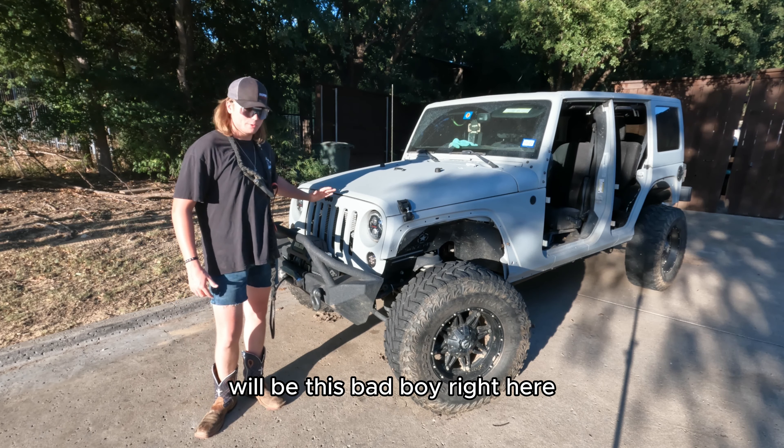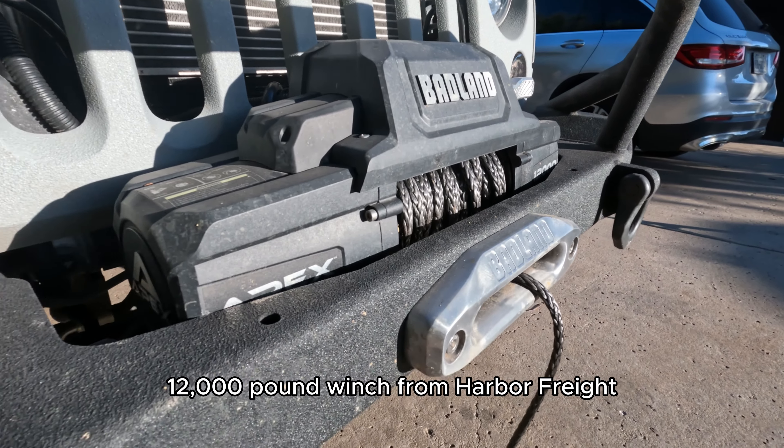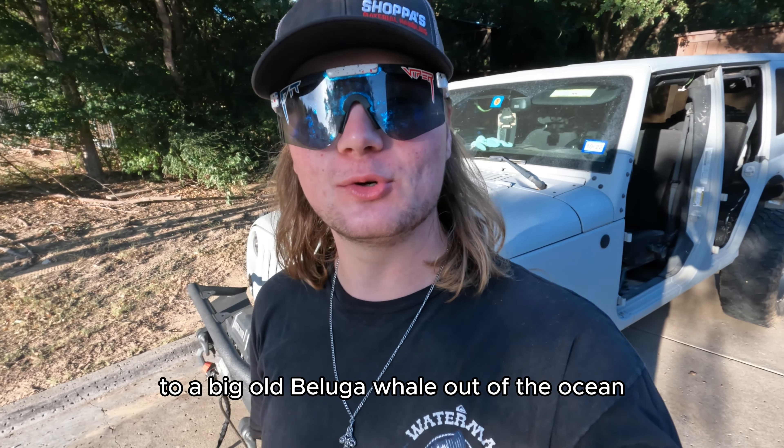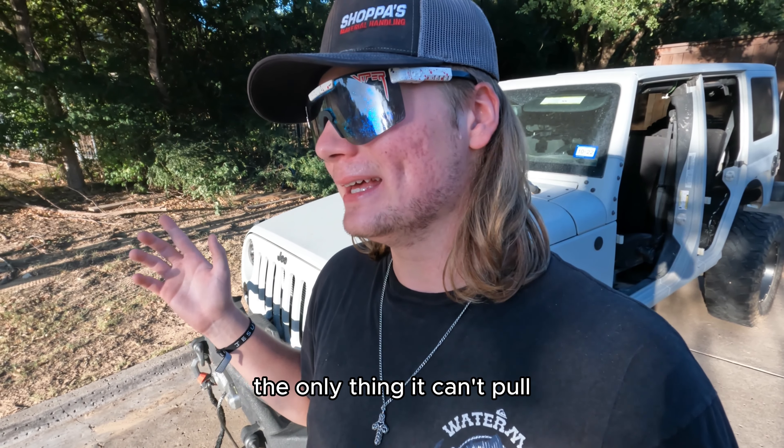Numero tres. For the third spot, it'll be this bad boy right here. That right there, ladies and gentlemen, is a 12,000-pound winch from Harbor Freight. It can pull anything out of the ground, from a tree to a big ol' beluga whale out of the ocean. The only thing it can't pull is Lizzo. Dude, that's too much.